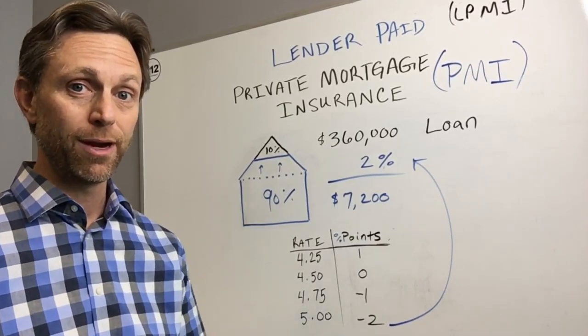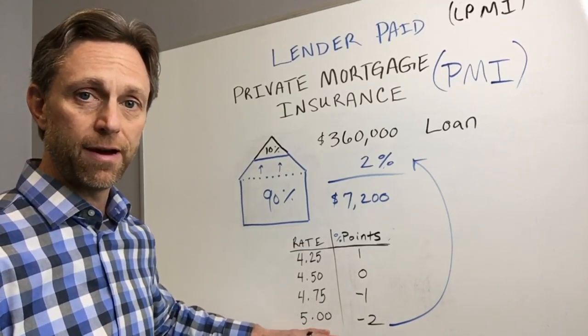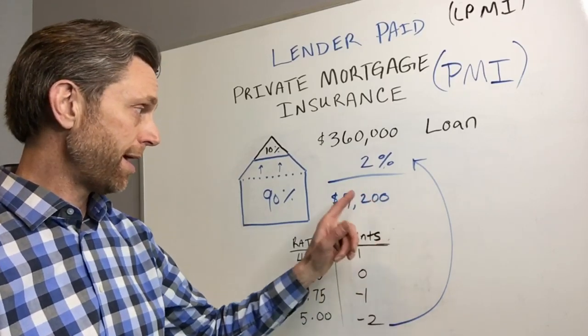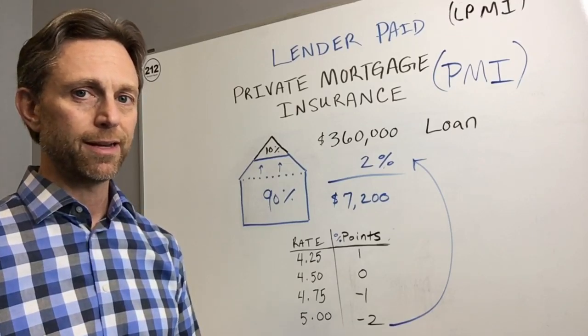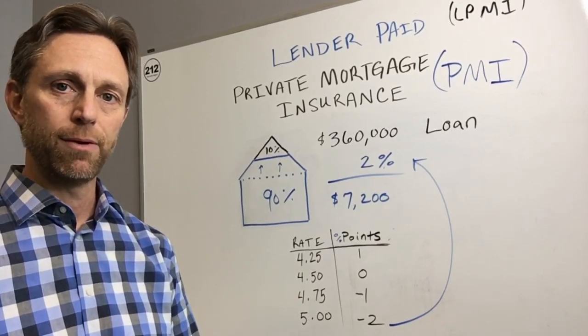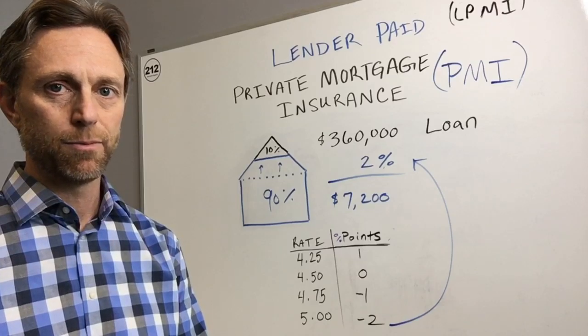Same goes for five percent — that's two percent back, so that's seventy-two hundred dollars. So if we give you an interest rate of five percent, that provides you back seventy-two hundred dollars, or two percent, and that amount can pay for the upfront mortgage insurance premium. That's what we classify as lender paid — you're essentially taking a slightly higher interest rate, and with that rebate we can pay the policy.